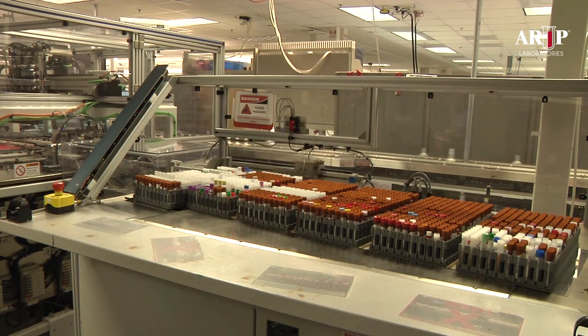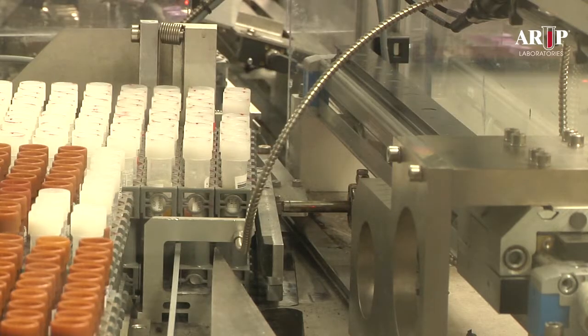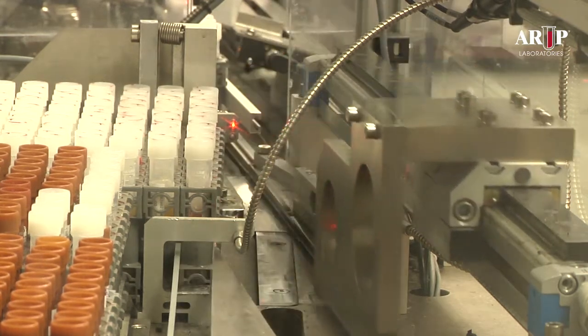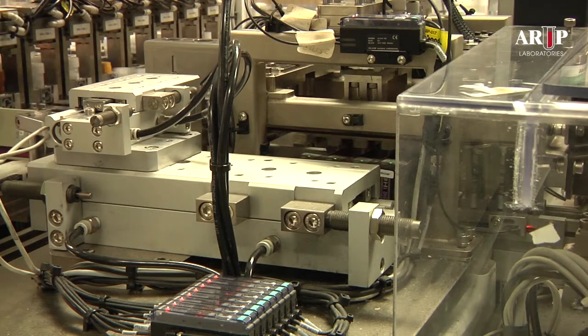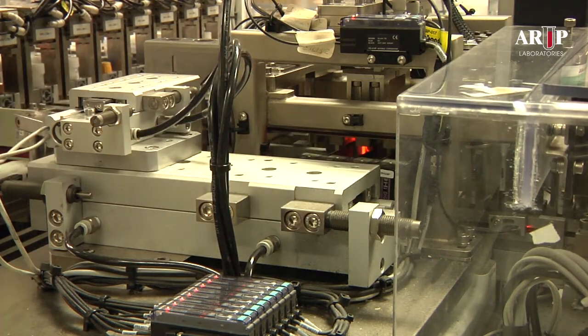As many as 1,200 Standardized Transport Carriers, or STCs, with specimens to be stored, can be placed on the sorter's loader unit. At the back of the loader, a knife-like device slices off strips of 10 STCs at a time to feed into the storage sorter. These strips of STCs are broken into groups of four, which pause in front of the four barcode readers to be identified.